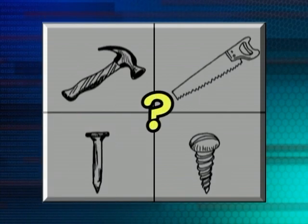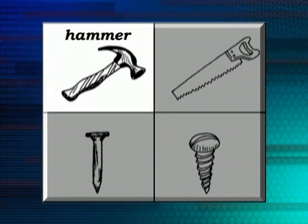How about if I wanted to hit a nail into a piece of wood? What would I use then? I think I'd use a hammer. Do you agree? That's right. We'd use a hammer if we wanted to hit a nail into a piece of wood.